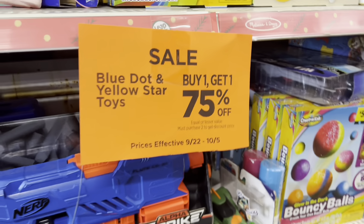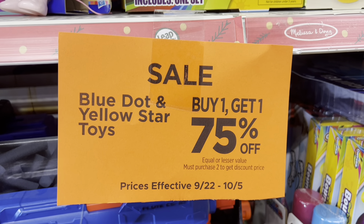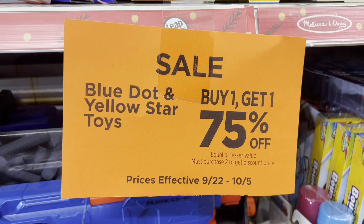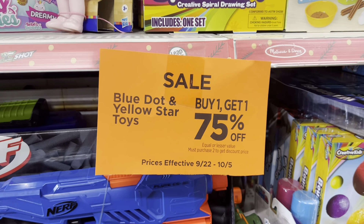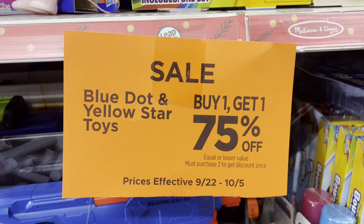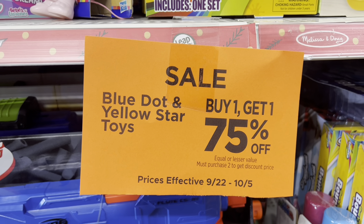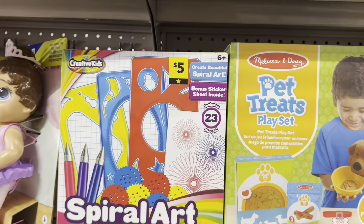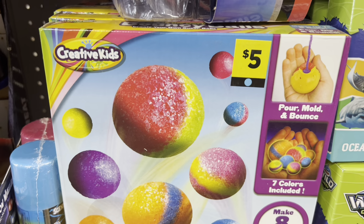The first thing I want to go over is that the blue dot and yellow star toys are buy one get one 75% off. This actually started back on Friday, September 22nd, but it is going through October the 5th. So you want to come down your toy aisle and look for your yellow stars up by your price tag or your blue dots underneath your price tag.